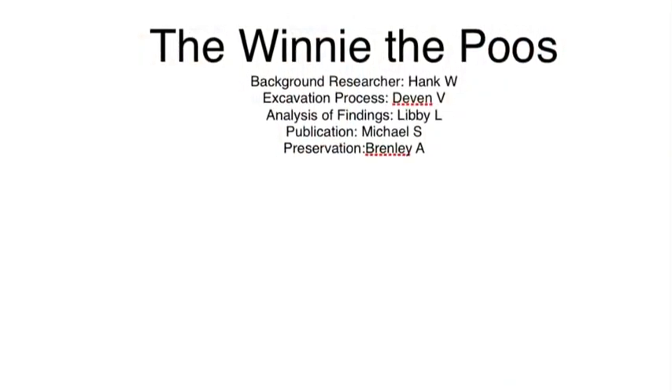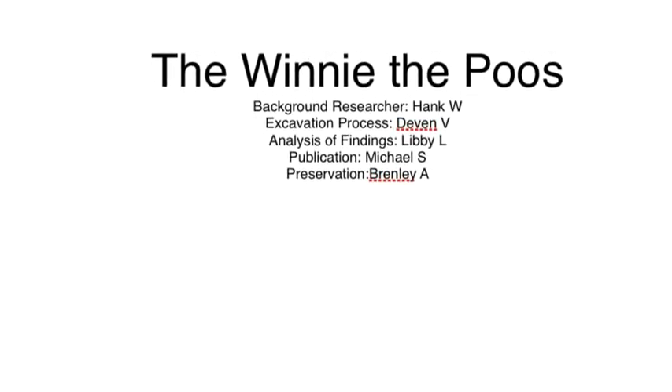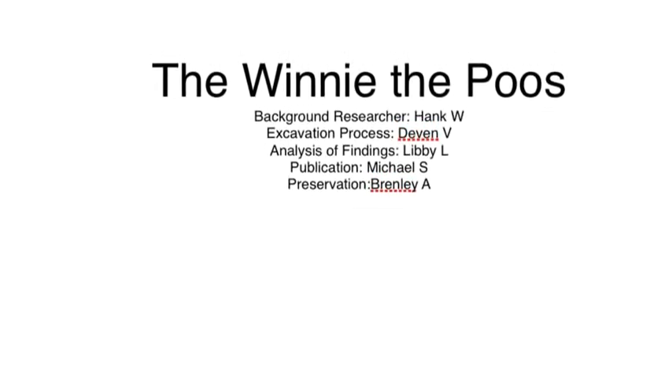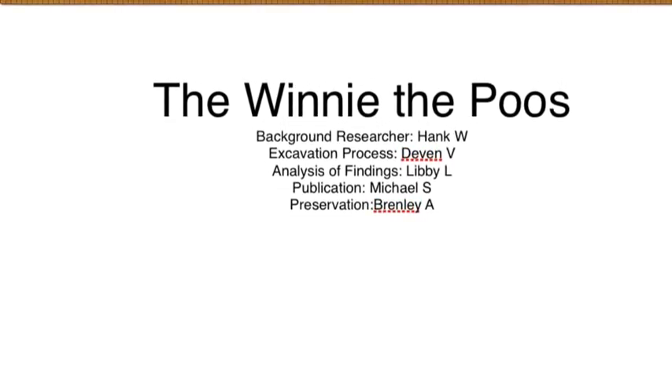The Winnie the Poohs. Background research: Hank W. Excavation process: Devin V. Analysis of findings: Libby L. Publication: Michael S. Preservation: Brindley A.